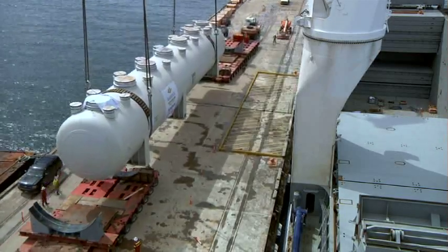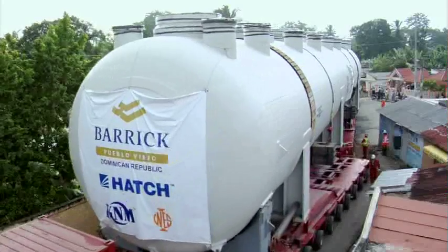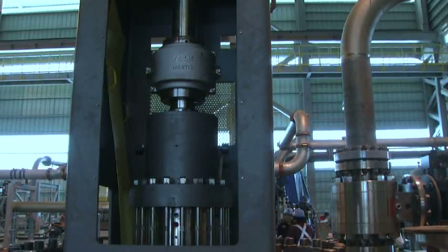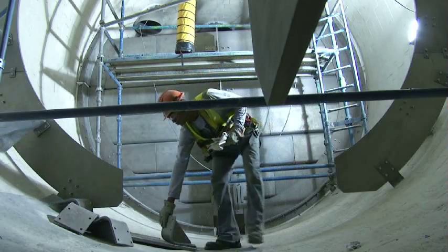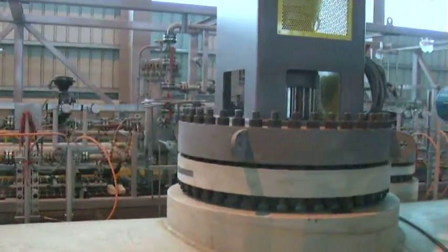After the successful transportation and arrival of the four autoclaves, each 40 meters in length and 6 meters in diameter, three of them have been completely brick-lined, while the fourth is about 70% complete. Barrick's expertise paved the way for autoclaving and gold production on a scale never seen before in the industry.